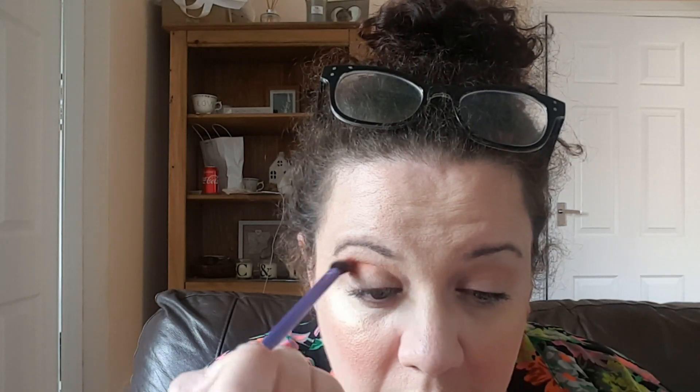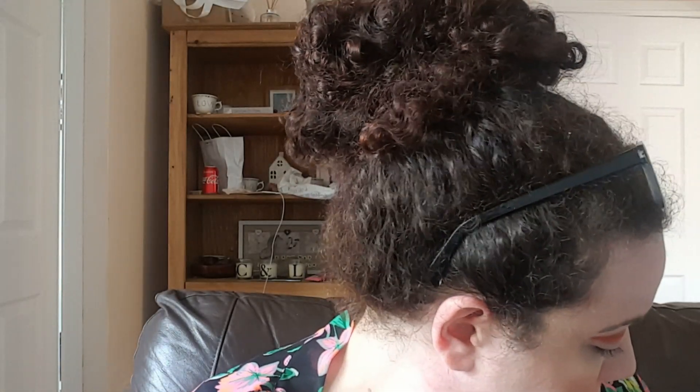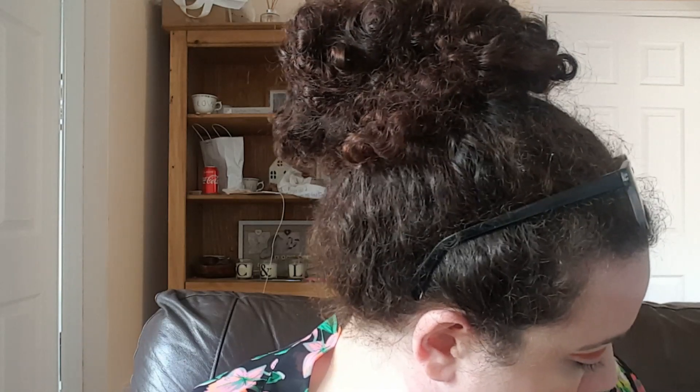Then I'm going to go into Dusk, which is this burnt orange colour, and I'm just going to place that into the crease and then move it over. It is such a pigmented colour. Then I'm going to take a blending brush and blend those through. I really want this blended — I don't want it to be too harsh at all. Definitely better when it's blended.